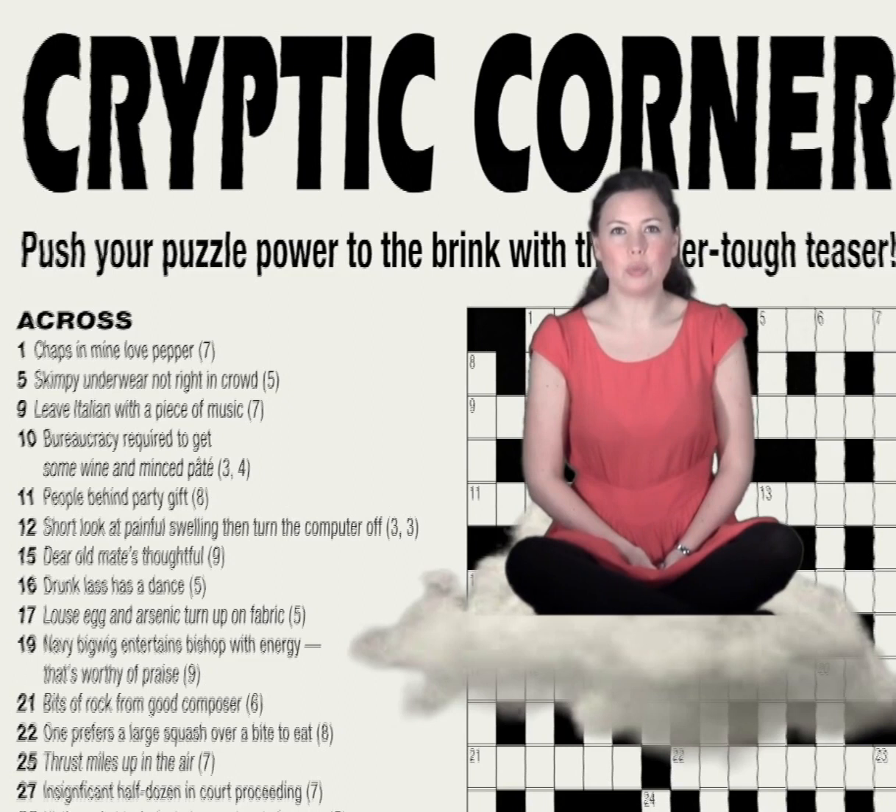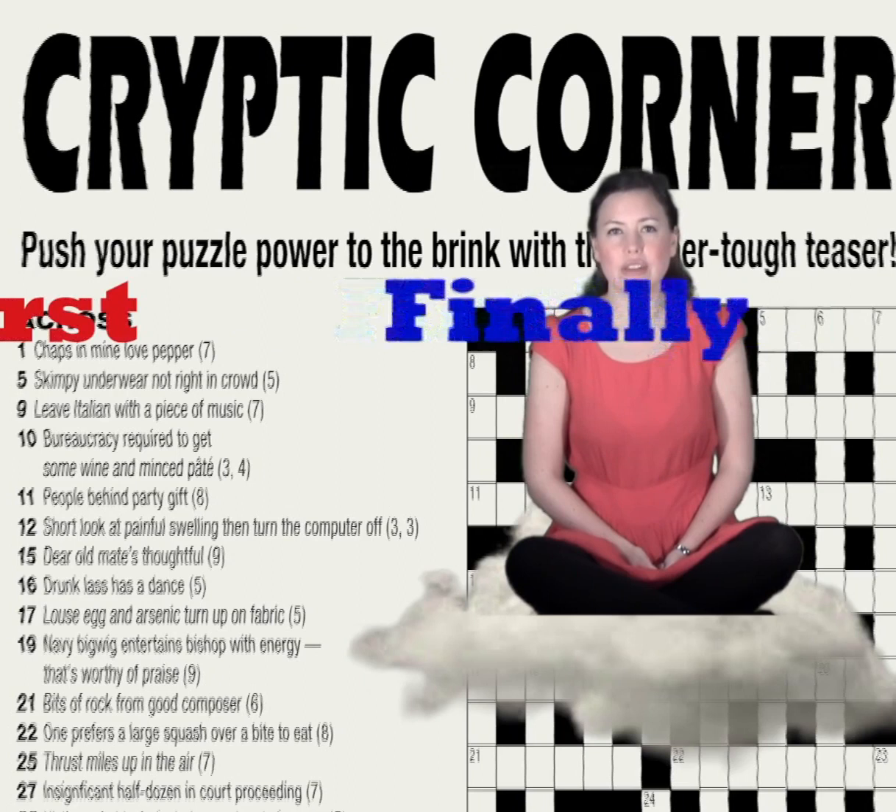In the case of leftover letters, you'll be given some pointer to whereabouts in the word the appropriate letter appears — often something like 'at first' or 'finally' for the initial or final letters.